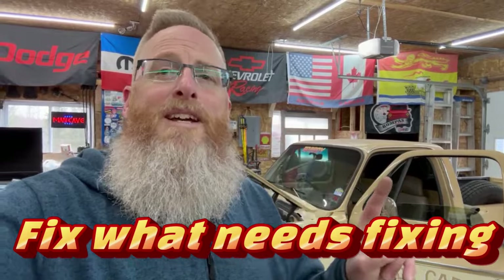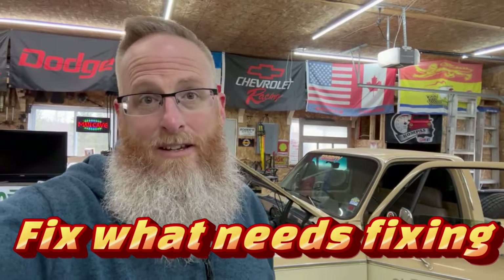Number two: we want to fix what needs fixing. Pretty self-explanatory — you don't want to be selling a truck with major issues. This thing is a '77, almost 50 years old, so there's bound to be a few little things like the oil dripping out of the engine. That's common — you buy a small block Chevy, you're going to have dripping oil. Let me show you a couple of the small things that need to be fixed on Dale that I am going to fix before I sell it.